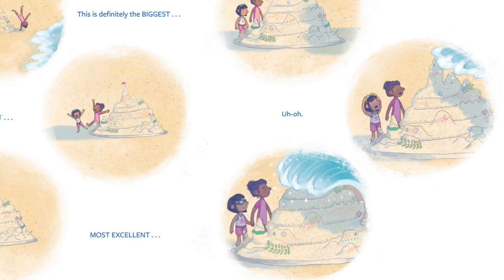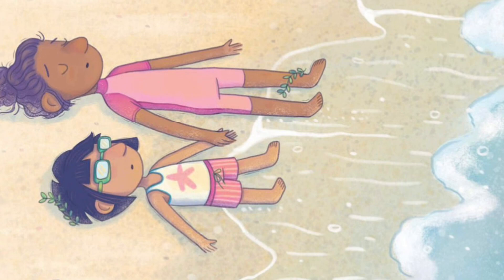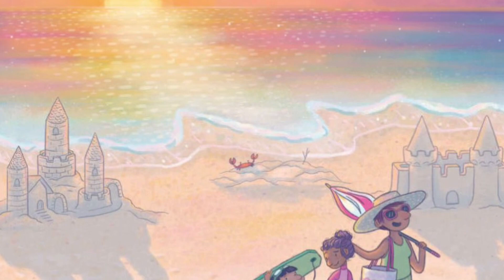This is definitely the biggest, fanciest, most excellent... Uh-oh! Crash! That was... most excellent! They tell their mom all about the castle and how the ocean wanted to smash it.